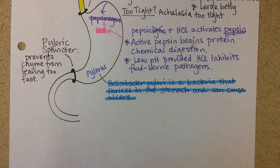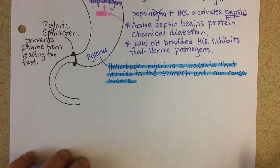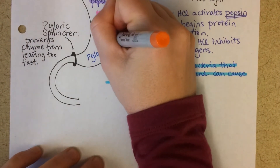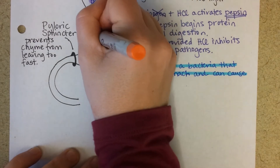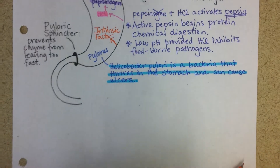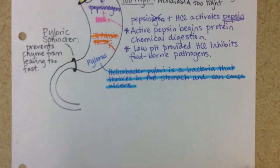Just to wrap up this video on the stomach, there are two more substances that are released into the stomach from the cells of the stomach that I'd like to go over. The first of those is intrinsic factor. Its name shows you just how mysterious it was for a while — intrinsic factor meaning that they knew it was in the stomach, but they didn't really know how it was working.